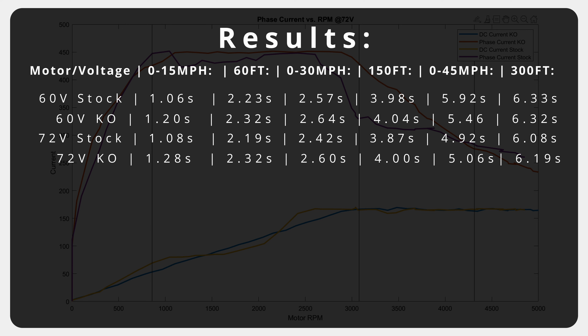In our experience, that's not what has happened. The KO website does list a max torque of 55 newton meters, whereas the stock motor has a listed torque of 50 newton meters. We have no idea what other stats are behind those numbers, but the KO does have the higher listed torque than stock.